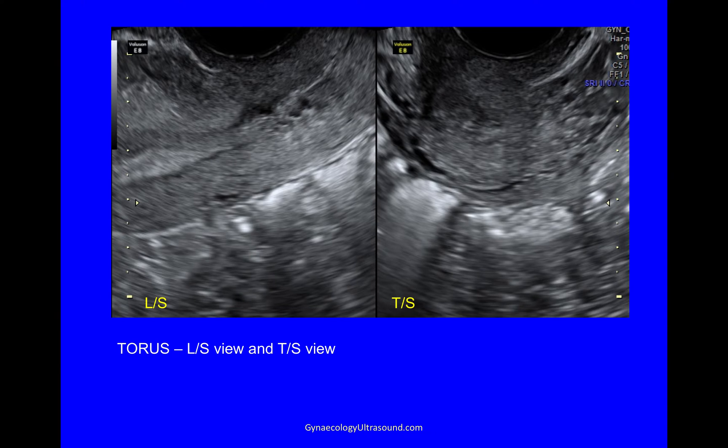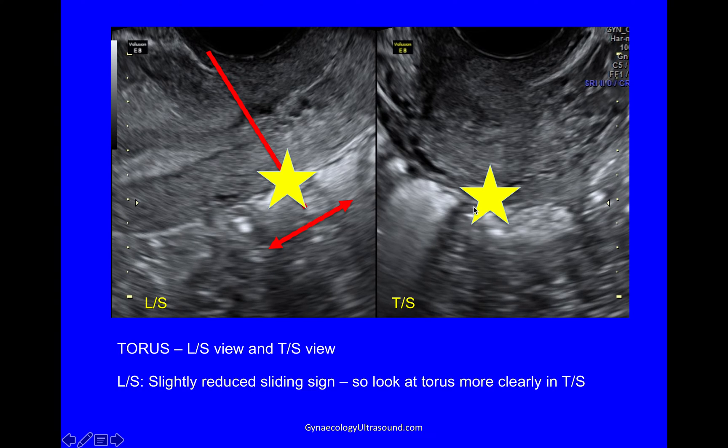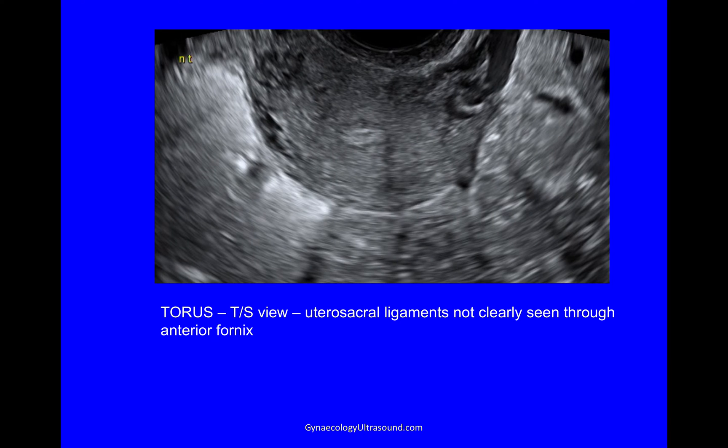Next I look at the torus specifically. I look at where the bladder attaches to the uterus, then back from that is the internal cervical os, and this is in a straight line — this is the torus where the utero-sacral ligaments attach. At the torus, I very gently look for the sliding sign by pressing very gently with the probe, and this was a bit reduced. I now turn my probe 90 degrees anticlockwise and this is the torus in the transverse plane — a transverse view of the upper cervix where you would be able to see the utero-sacral ligaments. I'm in the anterior fornix still but I couldn't see the utero-sacral ligaments very clearly.